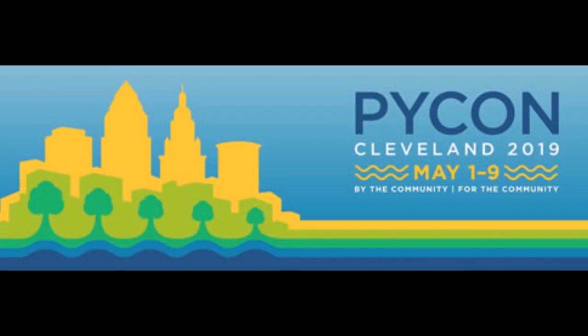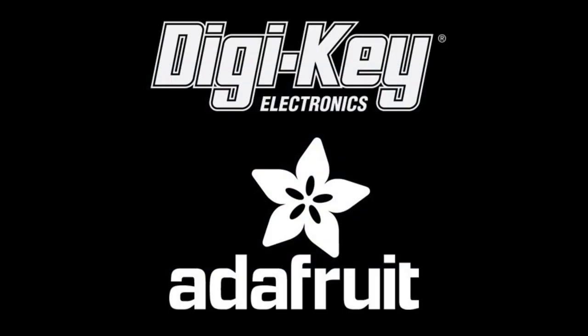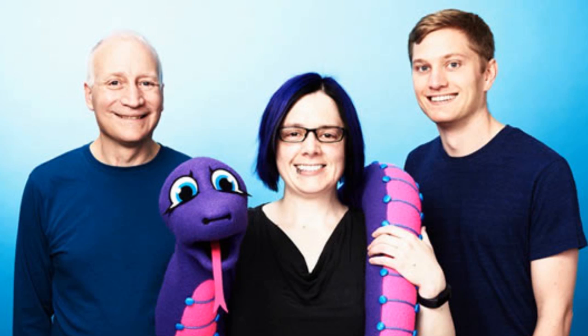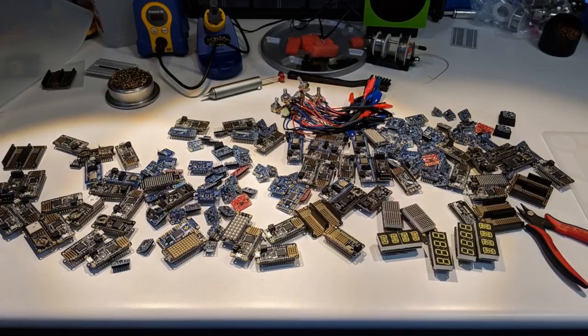A reminder that PyCon will be coming up May 1st through May 9th. DigiKey and Adafruit have teamed up and we're giving away a Circuit Playground Express to every single attendee. The team will be there doing workshops and more, and some folks you may recognize from Discord will be there. Katni did a really cool time-lapse of soldering stuff for PyCon — I'm going to play a little bit now and the whole thing at the end of the show.